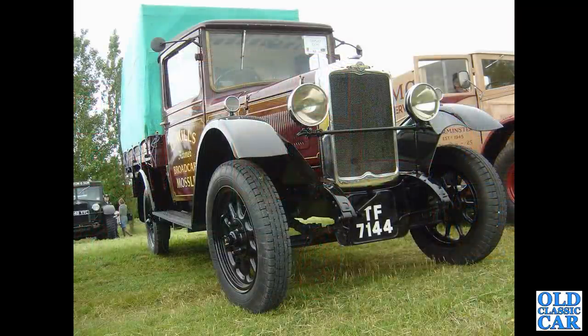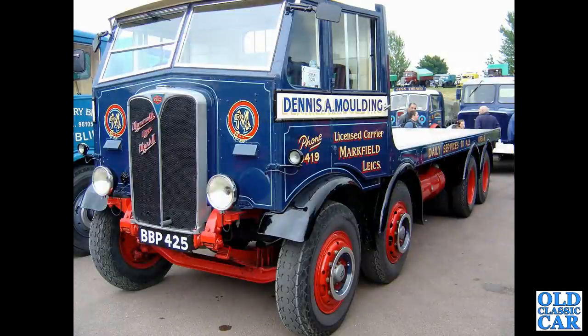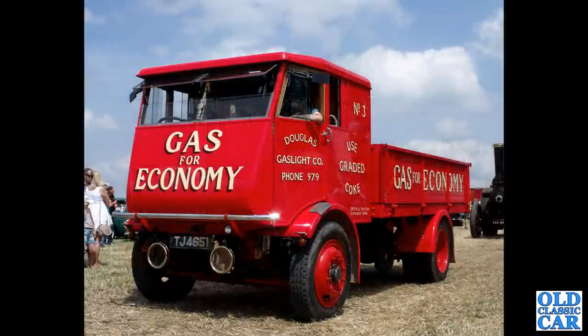Continuing with these pre-war lorries, we've got a Morris Commercial here from 1932. A wonderful AEC Mammoth Major Mark 2 from 1935. One of the trickiest things with putting this collection together was how many lorries of the 1940s look like pre-war lorries.